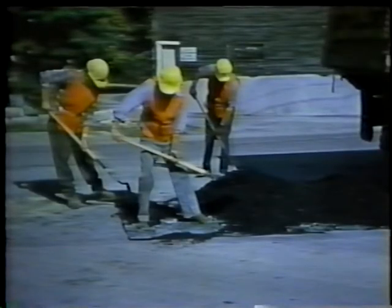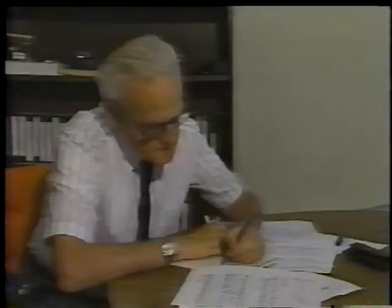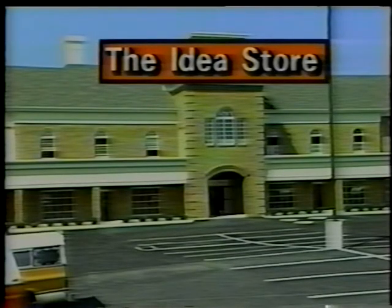Shopping for new ideas? For maintenance, engineering, communication, equipment, administration, training, safety? If you are, then welcome to the Idea Store, a store whose stock and trade is imagination.